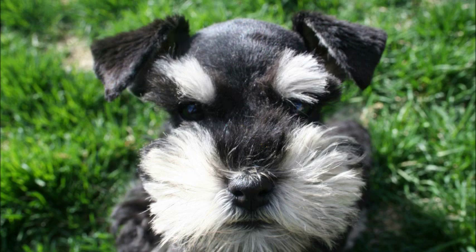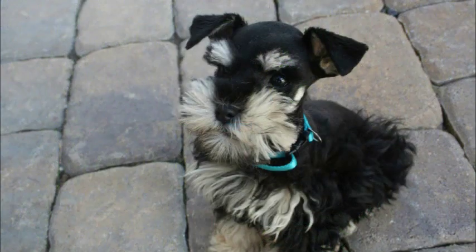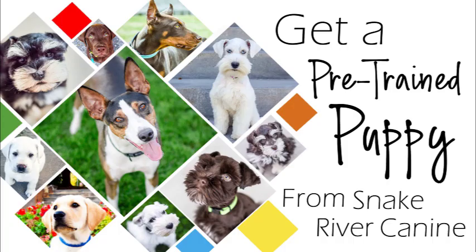Since we work with puppies full time, we've found some really awesome training aids, treats, food, and other dog products that we absolutely love. If you're interested in finding out what those products are, you can check out the links in the description for more information on our favorite dog products. For more information on our unique and amazing puppy training program, or to see our current and available puppies in training, please visit our website at www.snakerivercanine.com.